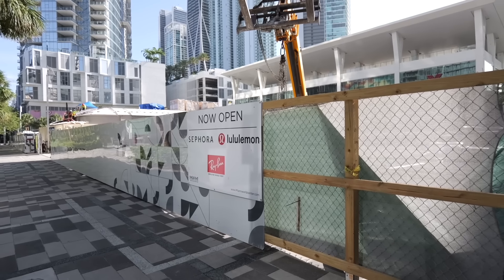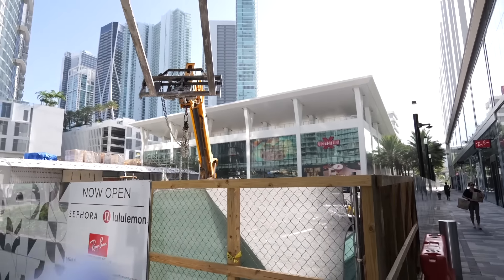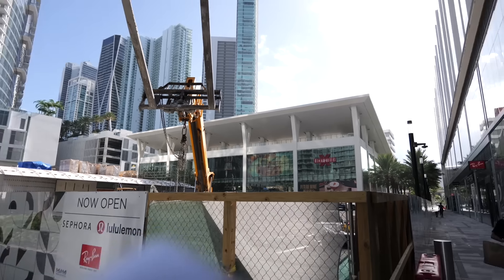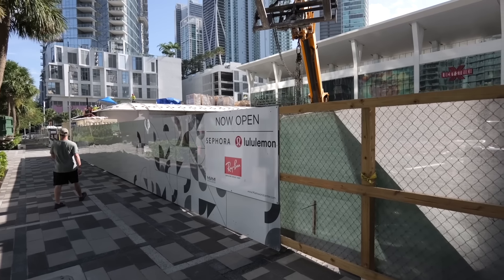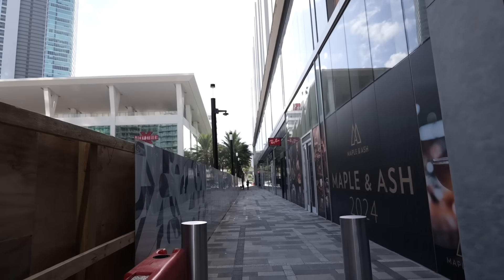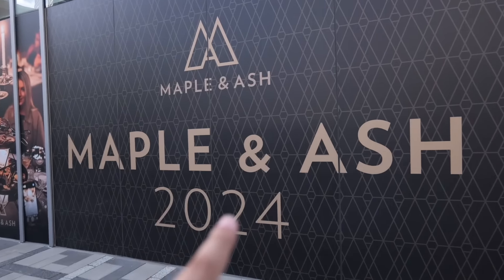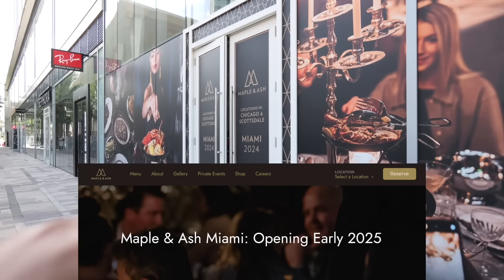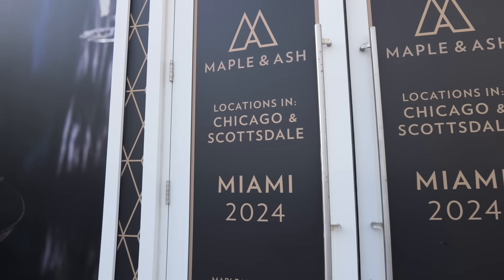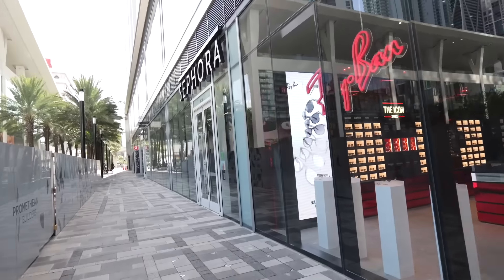Now we're going to walk a little bit through this walkway, which is where a lot of the retail space is going to be. We're going to talk about that big glass structure right over there — it says Lucky Strike, that's one of the tenants being housed there. You can see Sephora, Lululemon, and Ray-Ban are now open. Active construction site to my left, retail space already open to my right, except for Maple and Ash, which is rumored to be opening in 2025. They have locations in Chicago and Scottsdale. Ray-Ban has been open for quite some time, and Sephora is open.